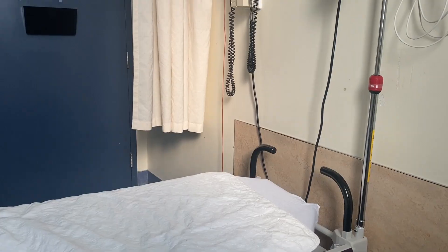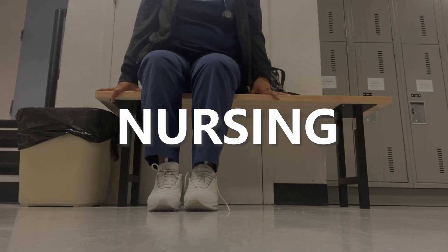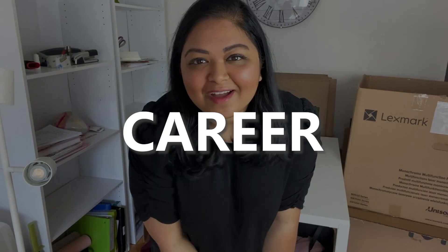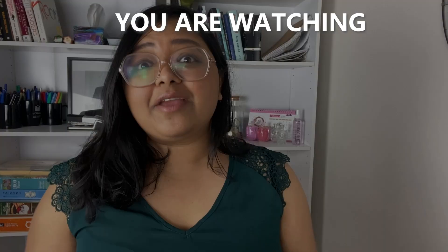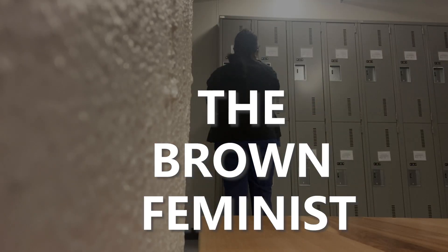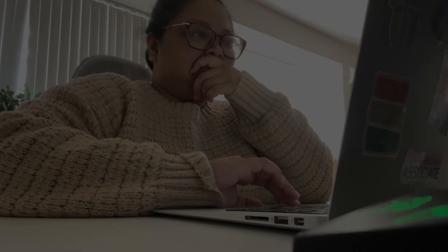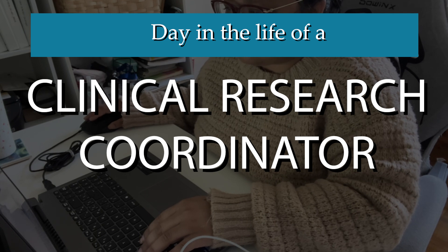Hi everyone, welcome back to my channel. You're watching The Brown Feminist. In this video, I will be showing you a day in the life of a clinical research coordinator.